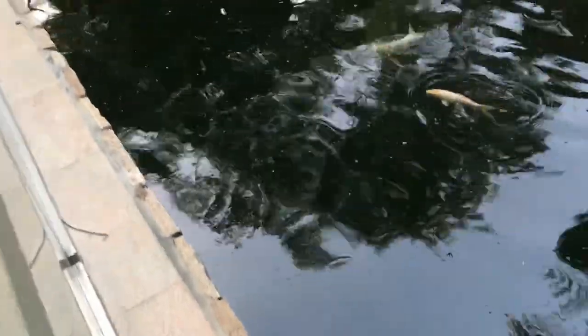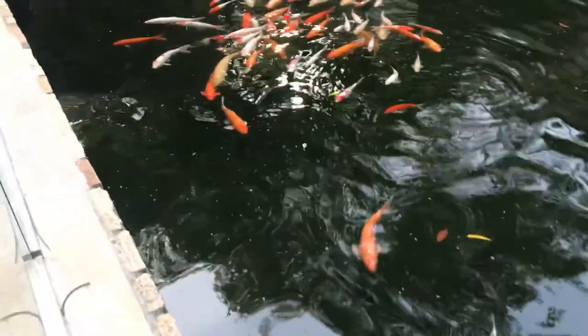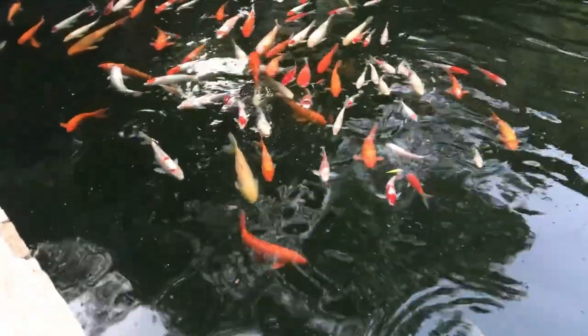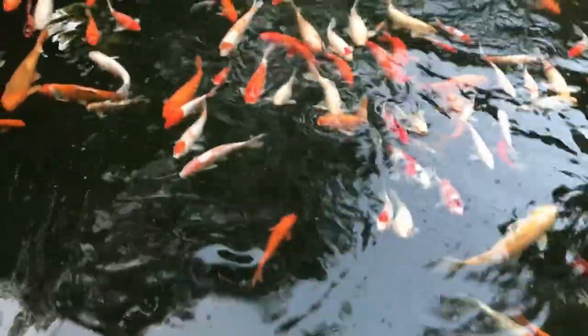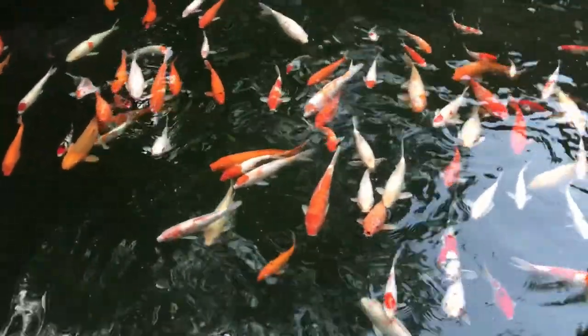Singapore's Bukit Batok Town Centre has some good community facilities. The Bukit Batok Community Hub is a large multi-purpose hall that hosts regular community events. It has an industrial-style kitchen suitable for large gatherings like banquets and weddings, as well as reception rooms of varying sizes.